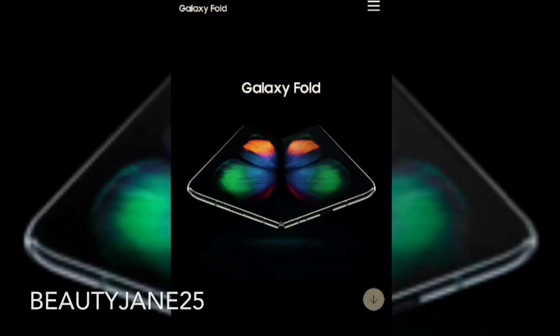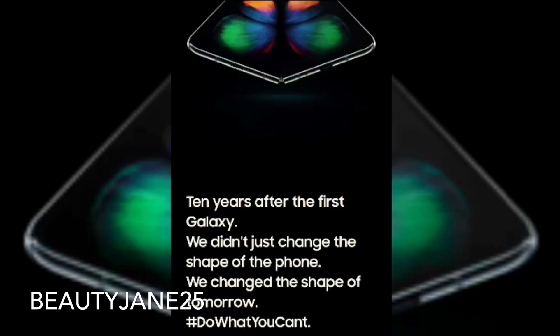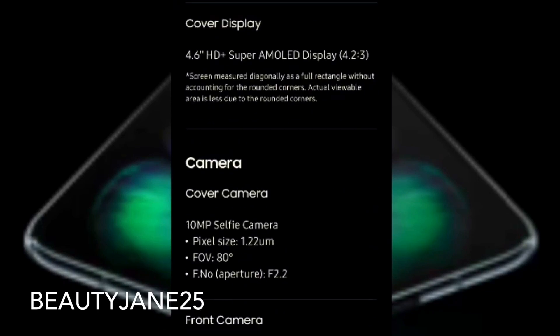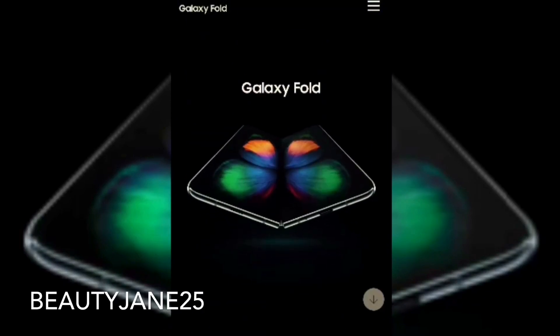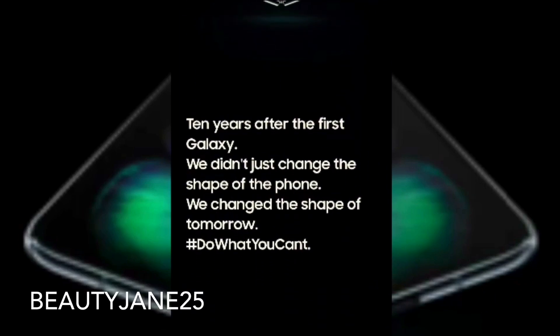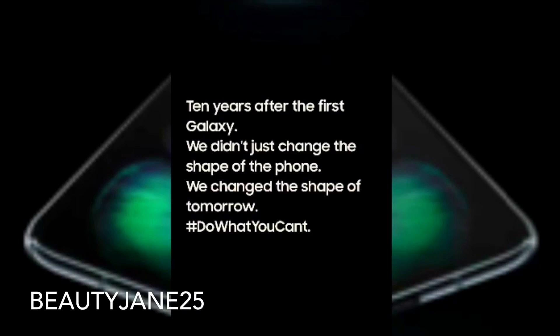Samsung finally unveiled the Galaxy Fold, a dual screen phone-tablet. I think it was revealed in November of last year, though I'm not really sure. A little bit of info: the Galaxy Fold has a nearly $2,000 asking price. Their main tagline is '10 years after the first Galaxy, we didn't just change the shape of the phone, we changed the shape of tomorrow.'